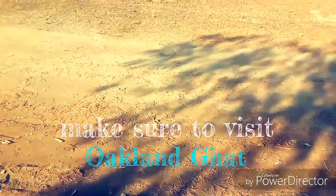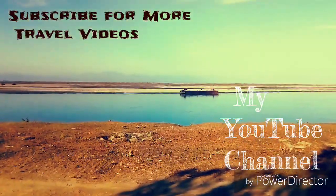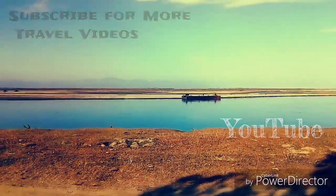Make sure to visit Auckland Ghat. It's not too far away from your home. So friends, this was Auckland Ghat. Hope you did like it. If you did like it, then subscribe to my channel and click the bell icon for more travel videos. Stay tuned for the next vlog.